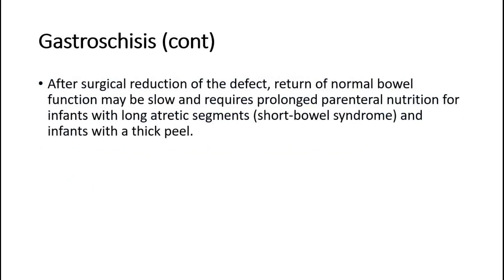After surgical reduction of the defect, return of normal bowel function may be slow, and requires prolonged parenteral nutrition for infants with long atretic segments, short bowel syndrome, and infants with a thick peel.